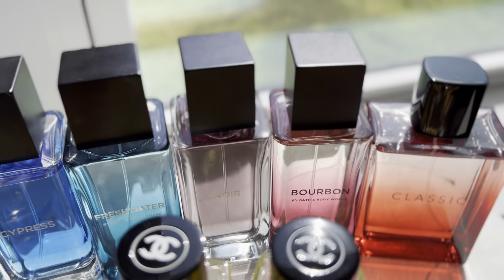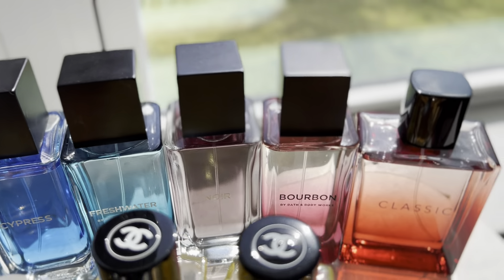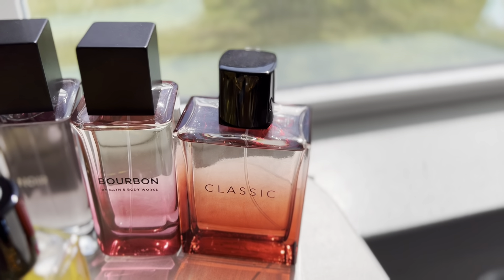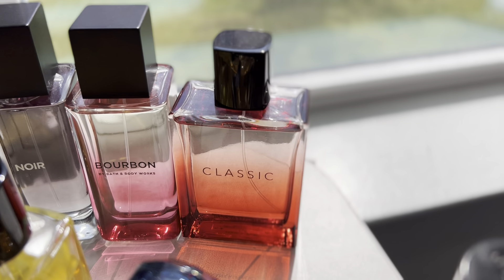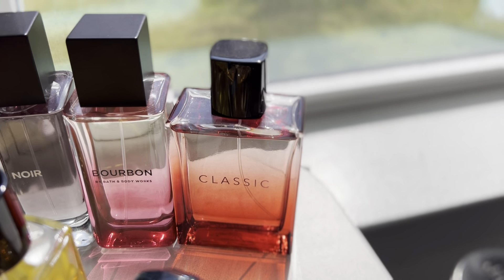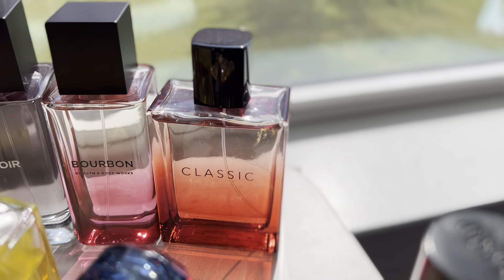Bourbon's like D&G The One. I don't remember what Noir is, but that one's really great as well. And then going on to this one — it's Banana Republic Classic Red. There's not much information about this one, but it's a nice unisex kayak wood fragrance. Really inoffensive and easy to wear.